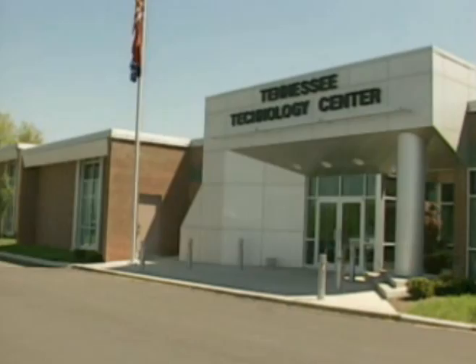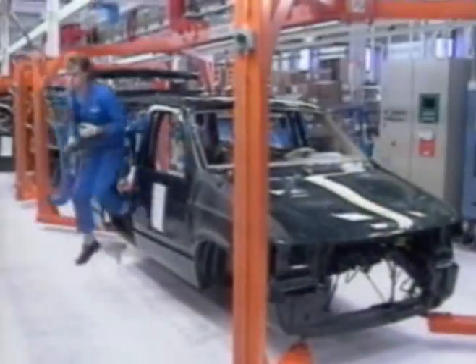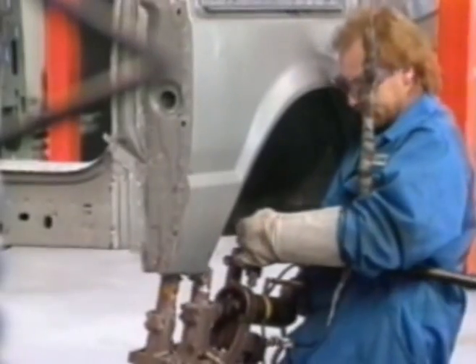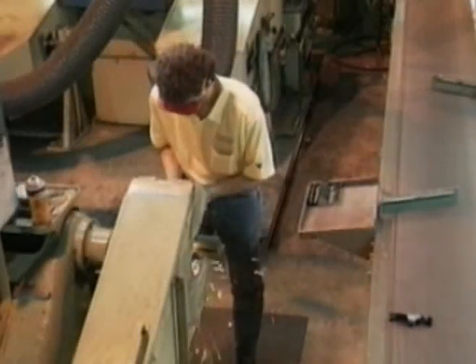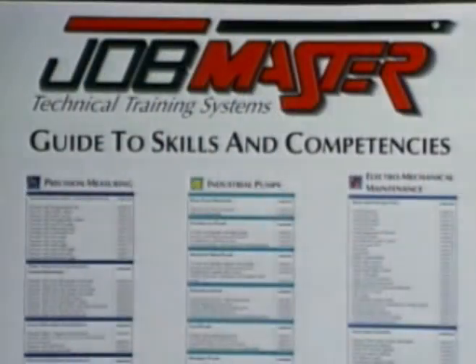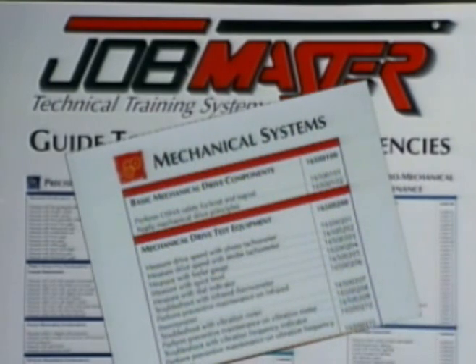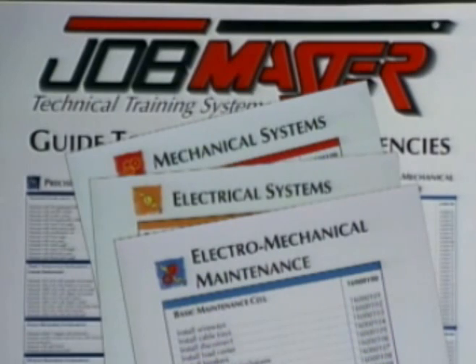JobMaster is the acknowledged leader in technical skills training for schools and industry. Over the past 10 years, our training professionals analyzed approximately 50,000 industrial tasks at various manufacturing facilities. We discovered that more than 1,000 of these tasks were common to all the facilities involved. This group of tasks is the basis for the JobMaster training system.